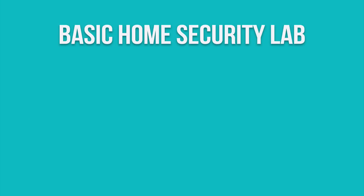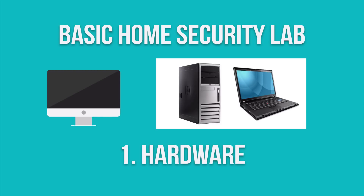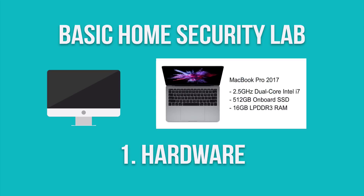For a basic security lab, you really only need three things. You need some type of hardware, which can be your daily production machine or even an older laptop or desktop that you no longer use. The more hardware resources you have, the more tools you'll be able to run. With virtualization, the more processor cores the better. I personally run everything on my MacBook Pro 2017, which has a dual-core i7 and 16GB of RAM, and I have no issues at all running multiple VMs. I frequently run upwards of six to eight VMs simultaneously with no problems, so don't be afraid to do that even if you think your resources are too low.